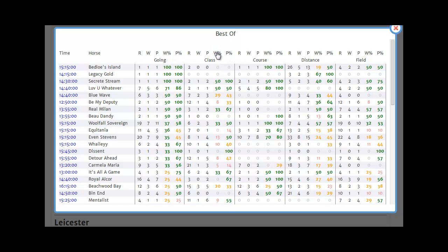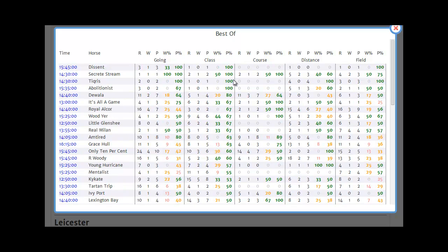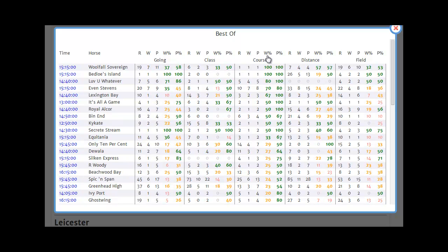You can sort this table by any element that's interesting or important to you. For instance, if you're playing the Place Pot, you may want to look at Place Percentage. Horses like It's All A Game, Would Ya, Little Glen Shee and, to a lesser degree, Real Milan may be of interest on that basis. Whichever conditions are most important to you, you can weight this report to suit yourself.